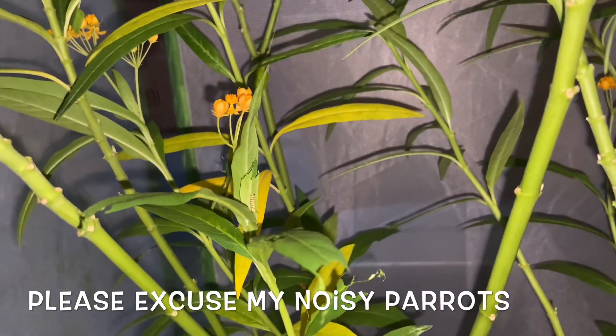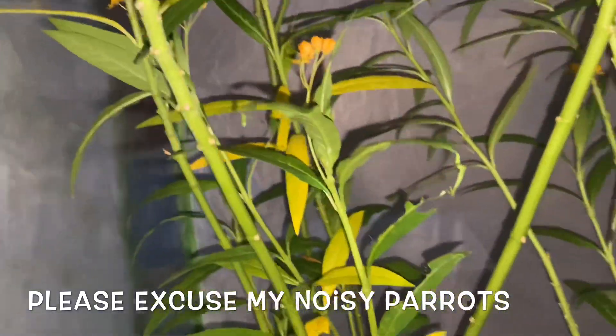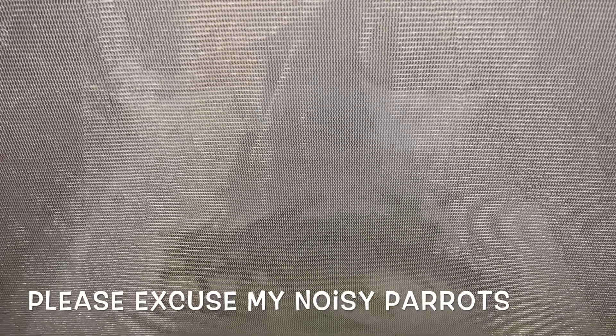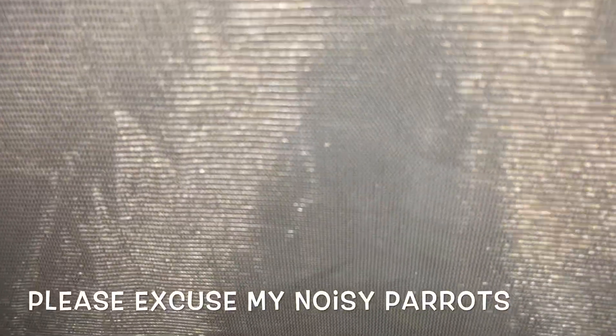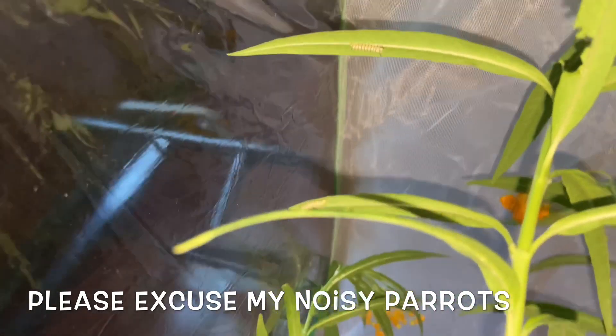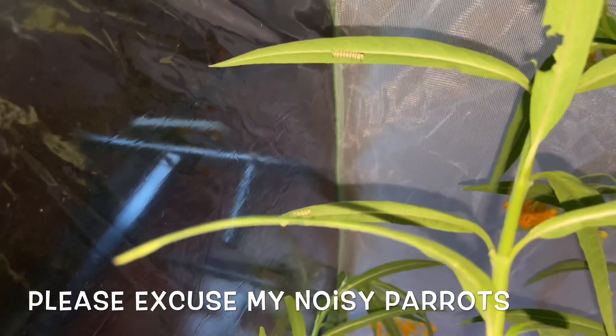I'll do an update when I get them all transferred over, because they all aren't transferred yet. I still have some in the container there. Let me open this cage up and show you guys — so in this cage right here I've got some hanging out at the bottom of the leaves there, hope you can see them.